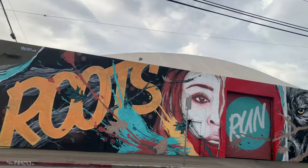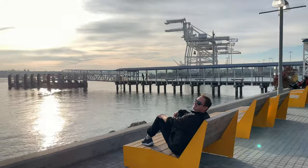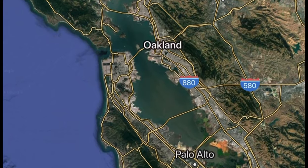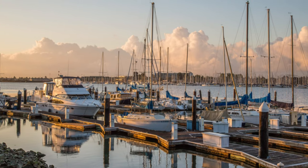Our first stop is Jack London Square, a waterfront area at the port of Oakland. We are in Oakland, California — this is across the bay from San Francisco. A lot of you flying in on Southwest are going to land here. The city's got a lot going on: there's the marina here, there's the stadium.